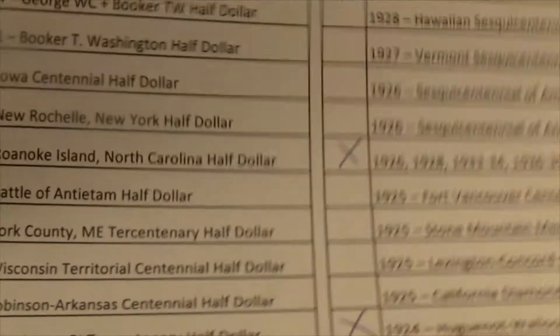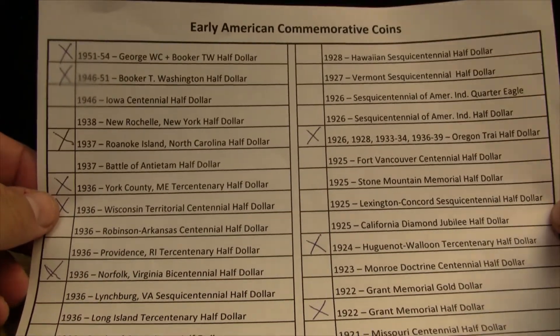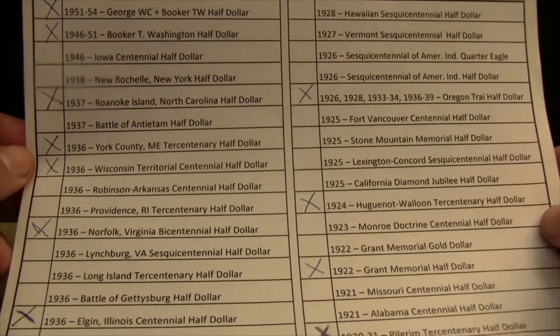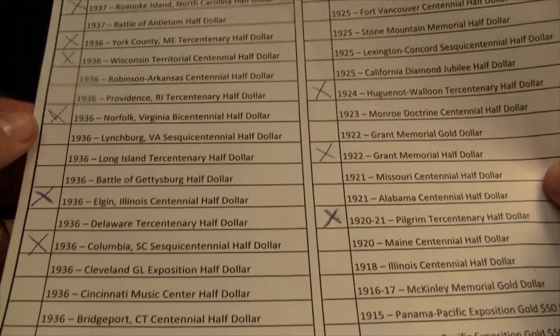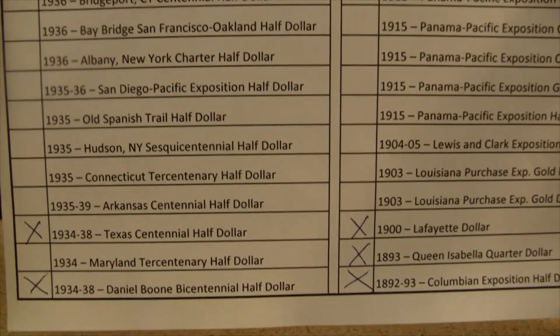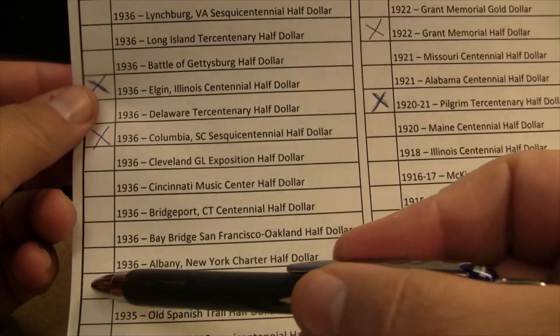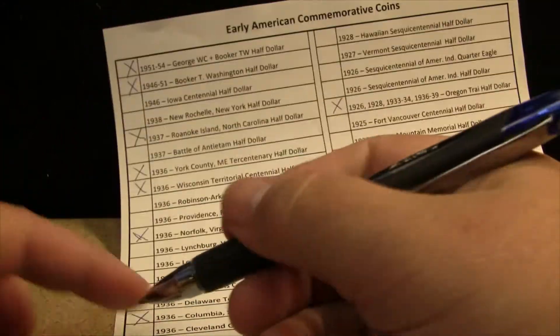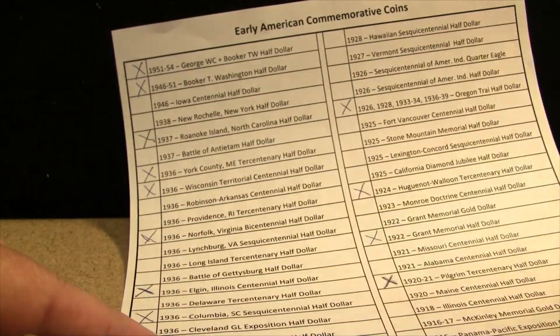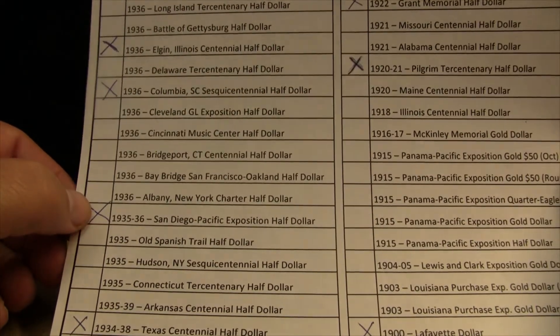A quick scan of our checklist shows Early American Commemorative Coins. That's where we stand right now. San Diego is right here. So we're going to go ahead and, in the most satisfying way possible, check off that we now have San Diego.